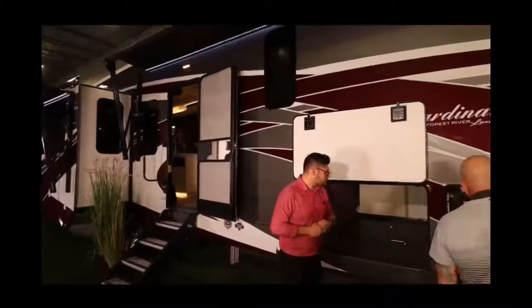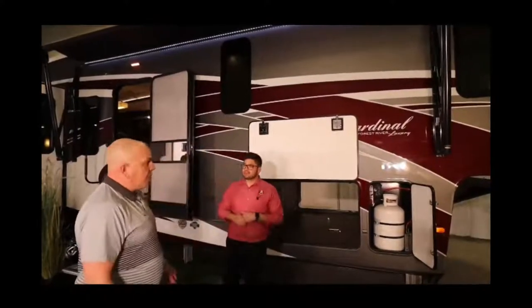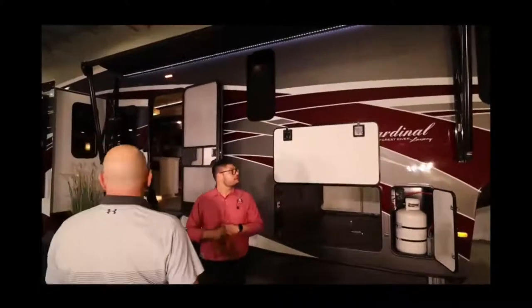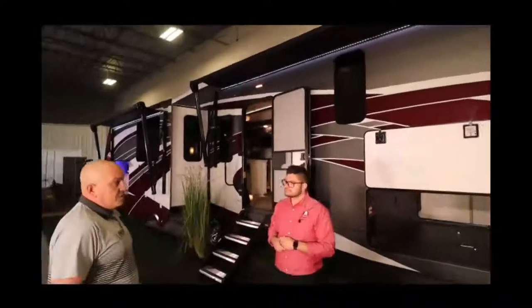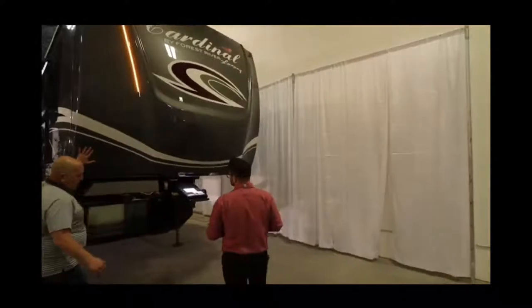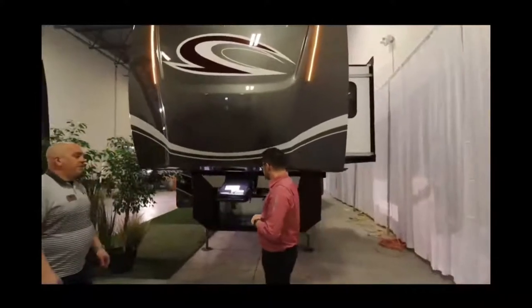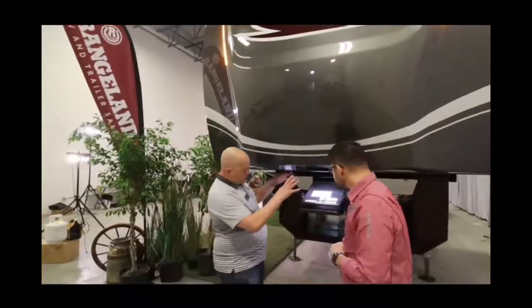Cardinal does 30-pound propane tanks on all units — one on each side, so 60 pounds total. You'll have double awnings with LED strip lights on both. Moving along to the front, the front cap is solid paint — a painted front cap chamfered on the sides for good turning radius. There's a light down below which is great for when you're backing up and hitching at night.